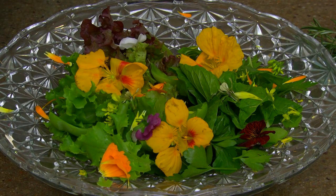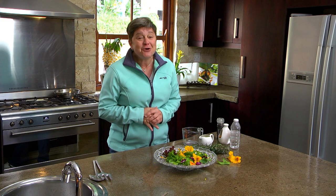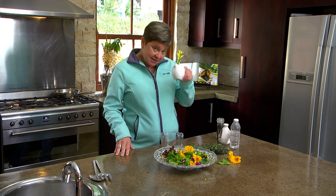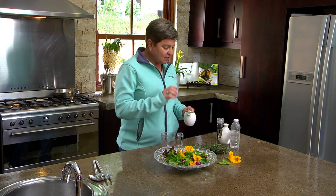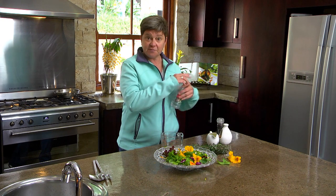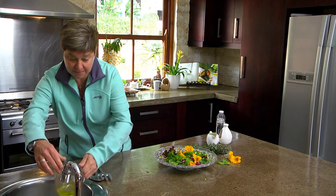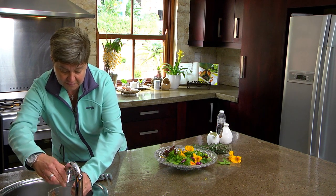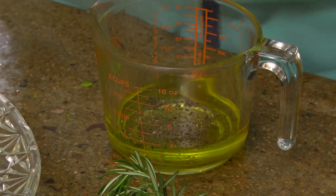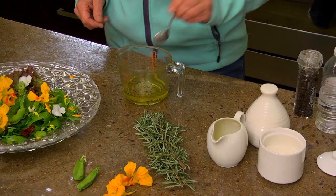Who wouldn't want to tuck into this? Alright, assembly is done and it's looking so cute and gorgeous. Next up - my granny salad dressing. This is dead simple, folks. What I'm using is olive oil, and you're going to use equal parts olive oil to equal parts spirit vinegar. Just put it in there. Spirit vinegar - that should do it. Then add a little bit of water, some salt and pepper, and a wee bit of sugar.